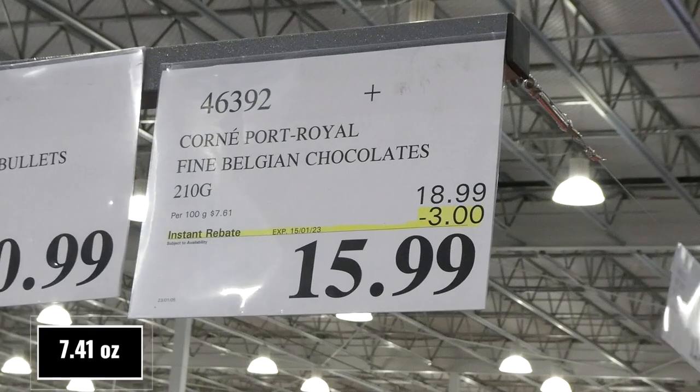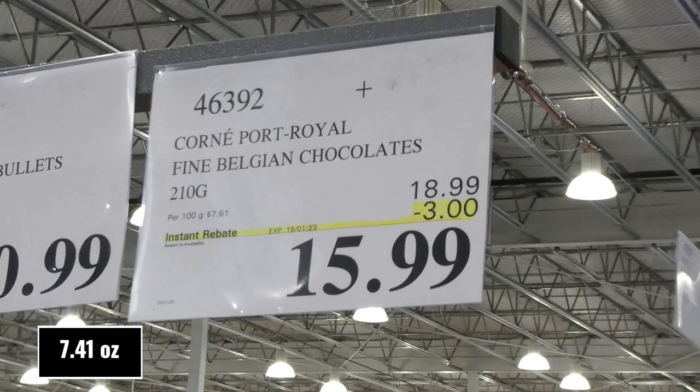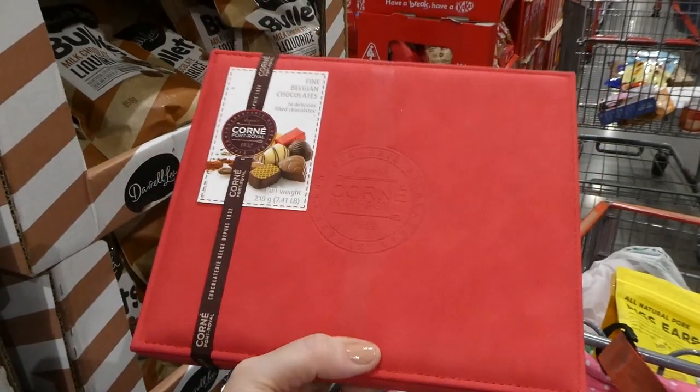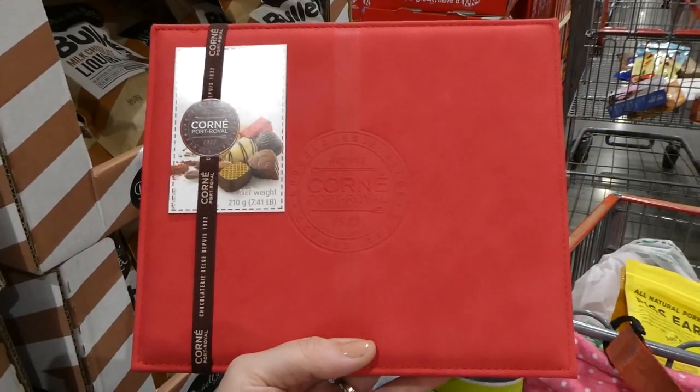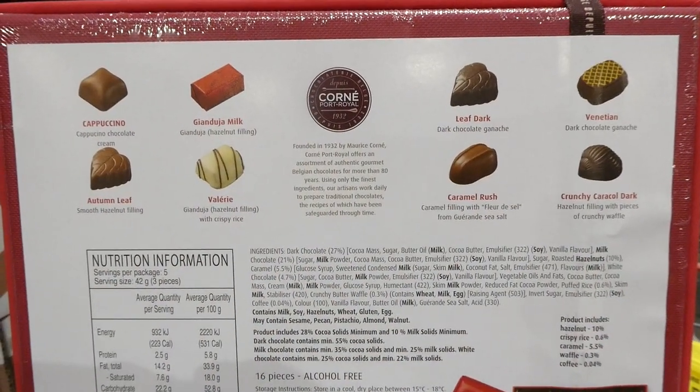Fine Belgian Chocolate — 210 grams for $3 off, down to $16. It's a pretty box with a brushed leather-look top. You can see all the different chocolates and the ingredients.